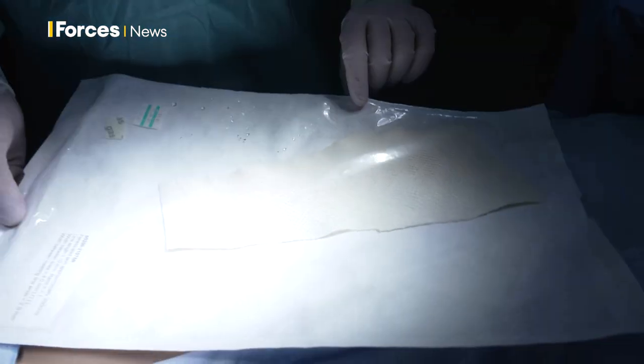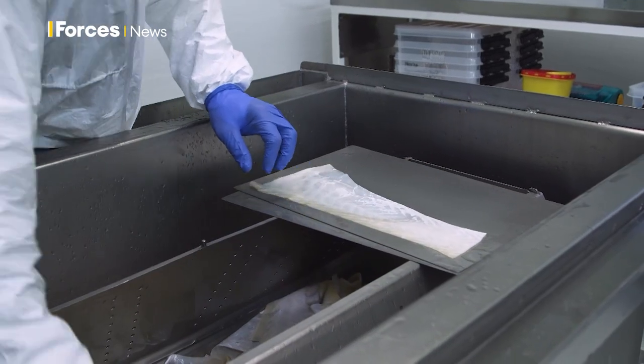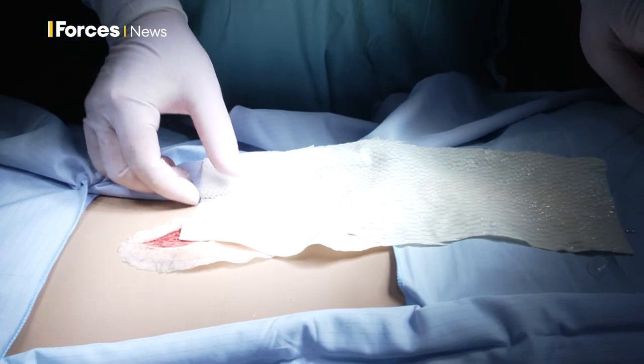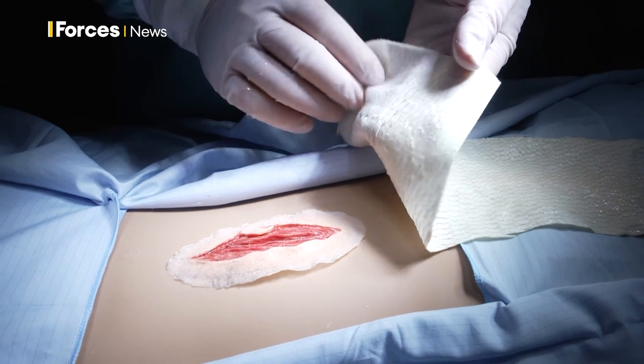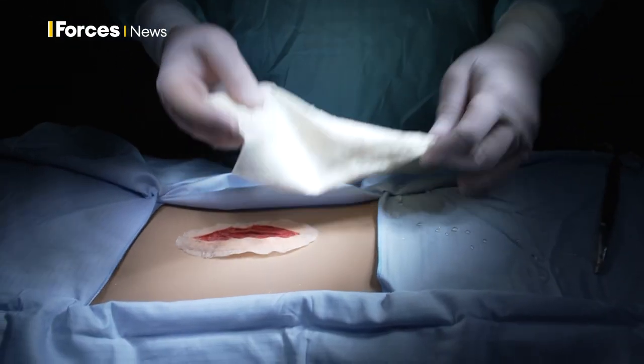With other skin grafts, there's a risk of transmitting viruses between different mammals and wounded humans. To get over that problem, they've previously taken that skin graft and heavily processed it — boiled it up to within an inch of its life. It turns out there's no virus that affects fish that can also affect humans. Because it's been processed less, it keeps more of the beneficial properties in there.